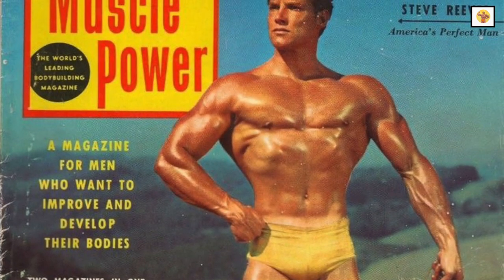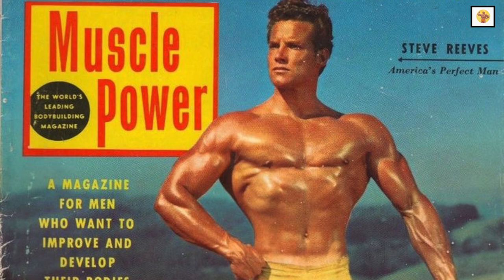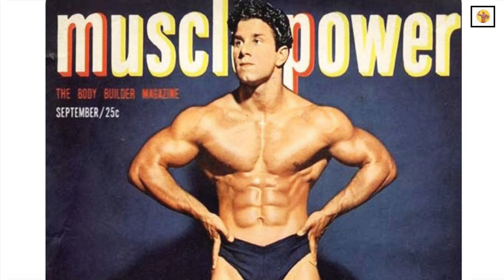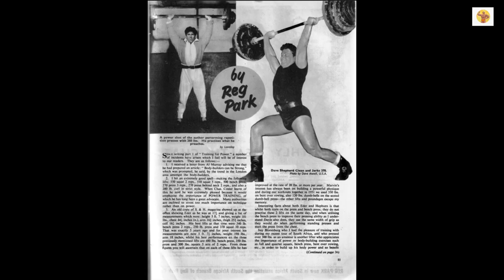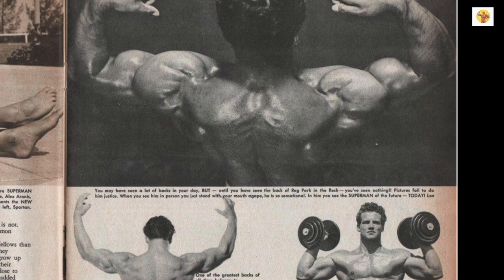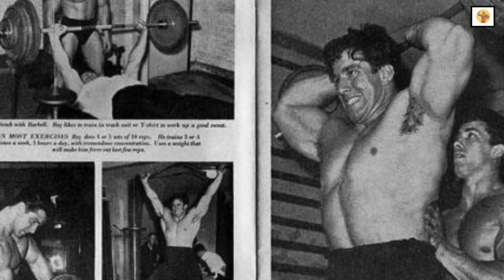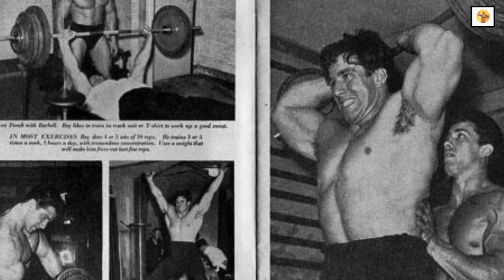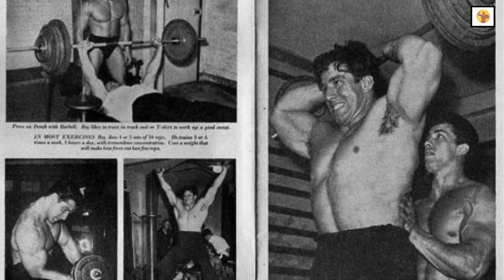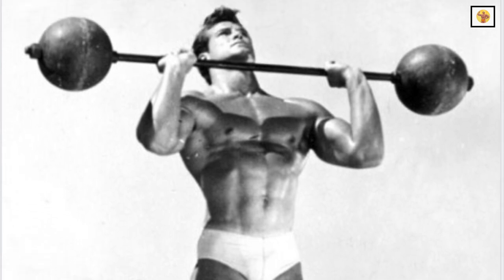I have read many articles on deltoid training in all of the various bodybuilding publications during the past few years. Most of these articles have neglected what I believe is the key issue: width. It is true that the various routines do help the bodybuilder add size to his delts, but seldom, if ever, is there any consideration for shoulder structure.